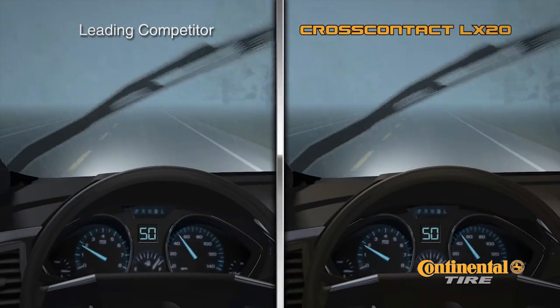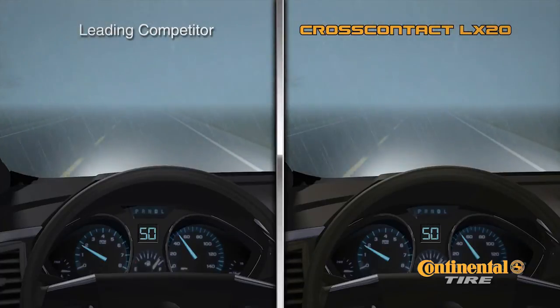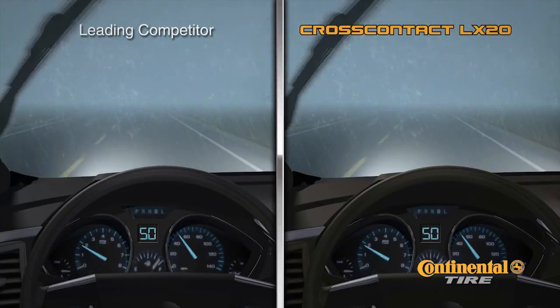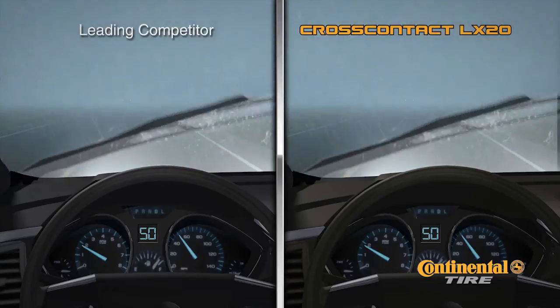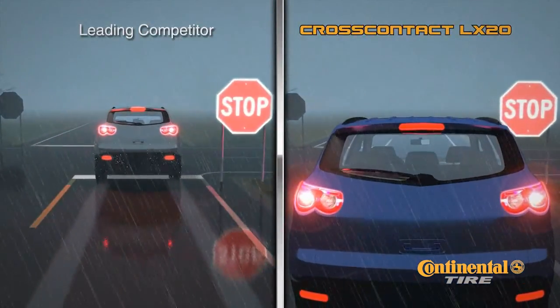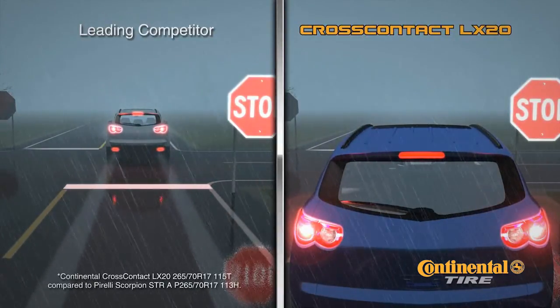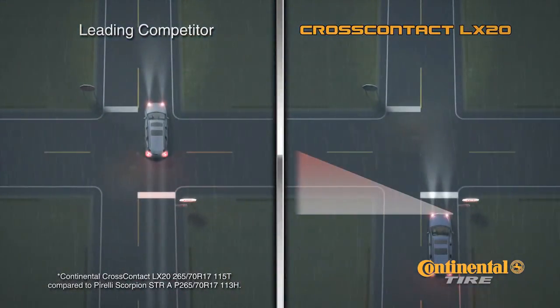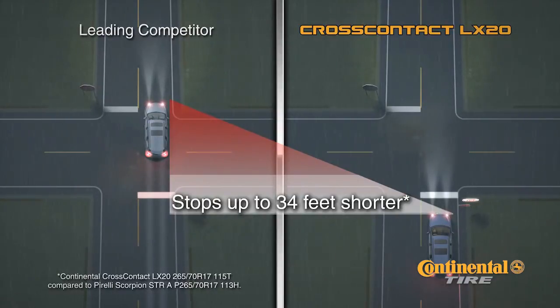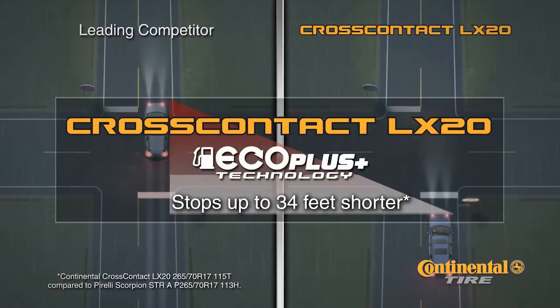The CrossContact LX20 with EcoPlus technology is the premium all season tire designed to save you money plus provide excellent wet braking. It has premium features to enhance your driving experience when things are normal, and helps you prepare for when the unexpected happens. An emergency stop on a wet slippery road can be frightening — your tires are the only contact to these adverse road conditions. When compared to a leading competitor, the CrossContact LX20 with EcoPlus technology stops up to 34 feet shorter, providing excellent wet braking.